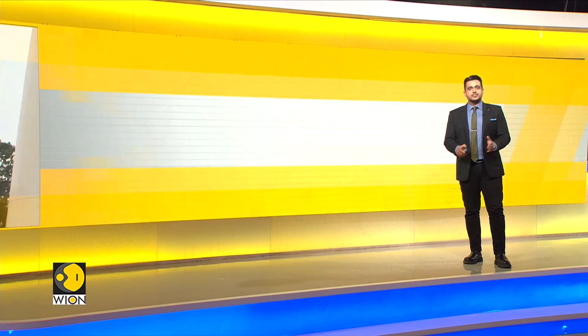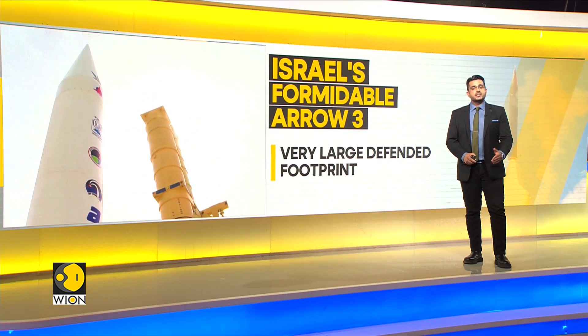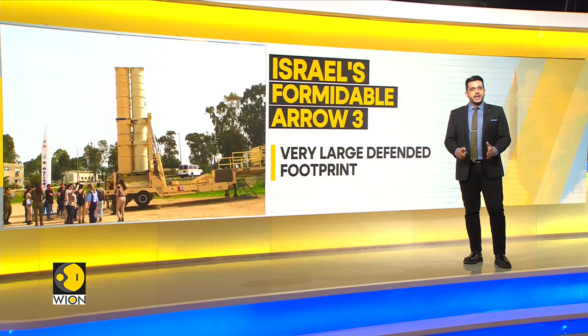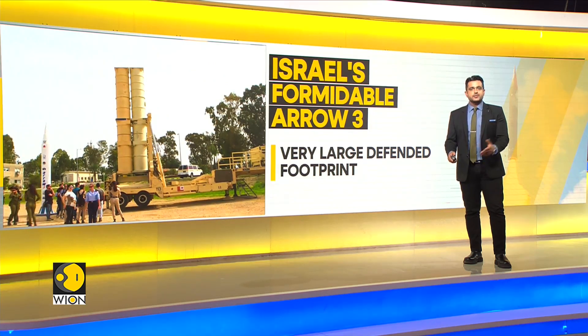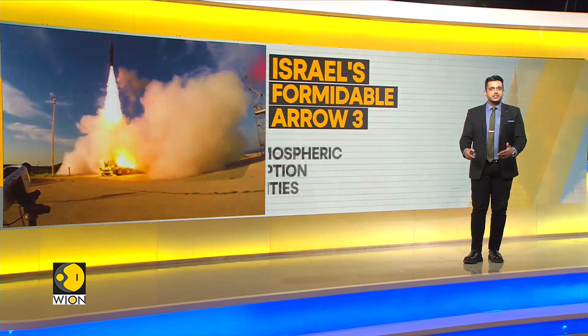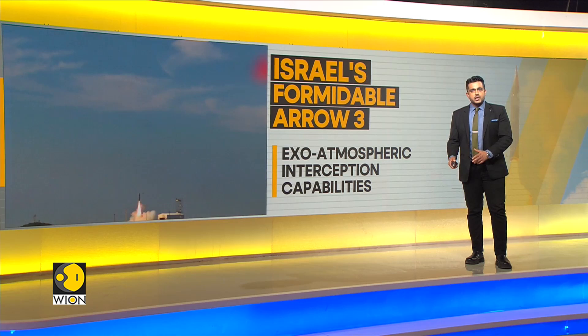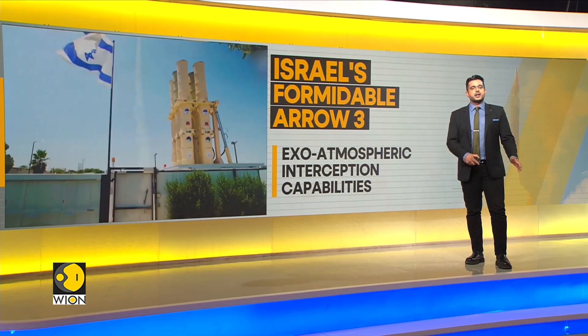The Arrow 3 is a U.S.-Israeli-built missile defense interceptor designed to defeat medium-range ballistic missiles. The missile uses a hit-to-kill warhead to engage targets in space as well. It is the longest-range interceptor currently fielded with the Arrow weapon system, complementing the Arrow 2, which engages targets in the upper atmosphere.